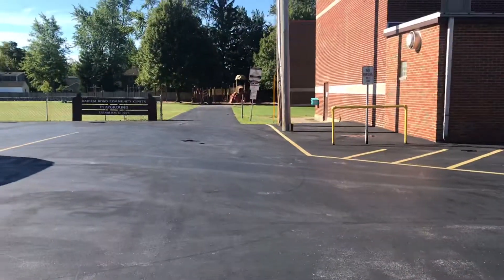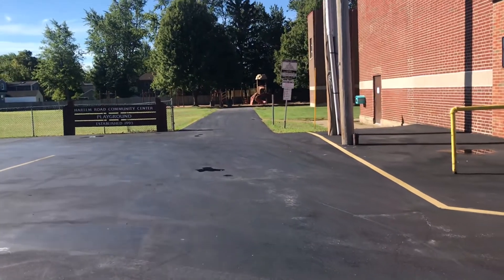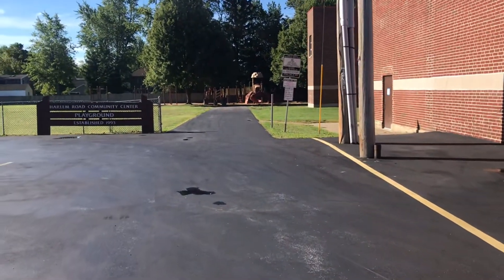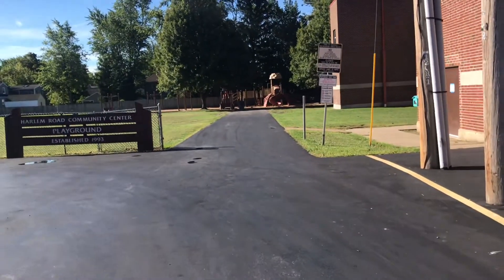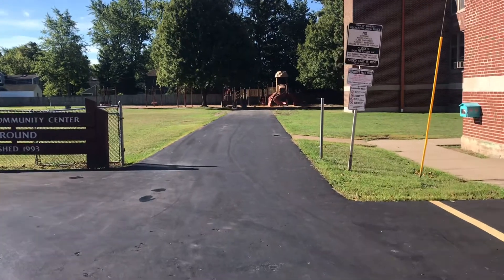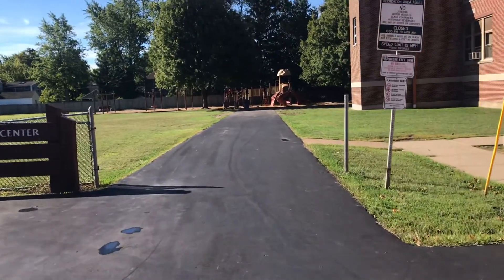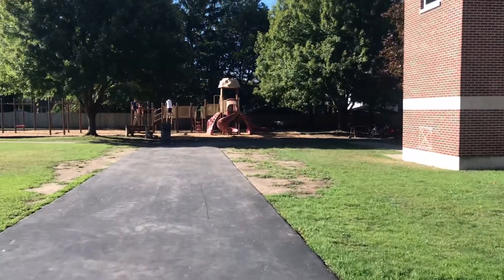We're going to take a little stroll from the parking lot to our back door, which is our main entrance, and we will be entering and exiting through that entrance only. The building is still closed to the public but can be accessed by appointment. As we walk up to The Family Room doors...